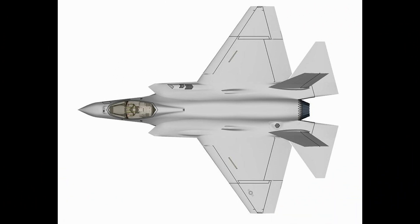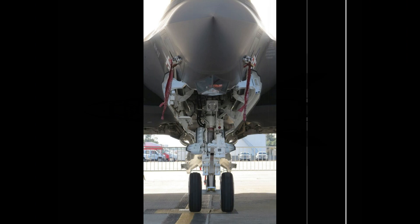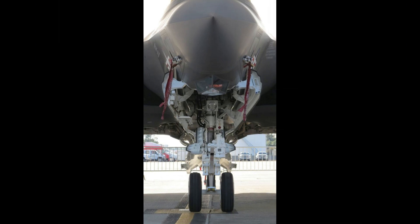Unlike other variants, the F-35C features larger wings and durable landing gear, enabling it to handle the high-speed, high-stress landings required for aircraft carrier operations.